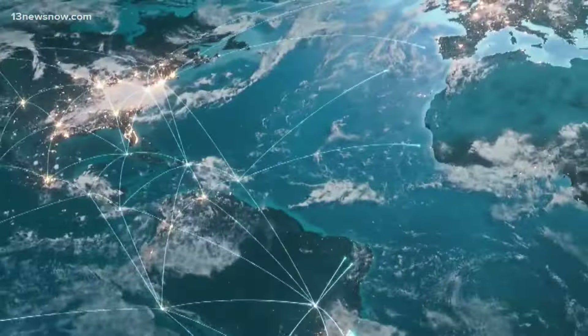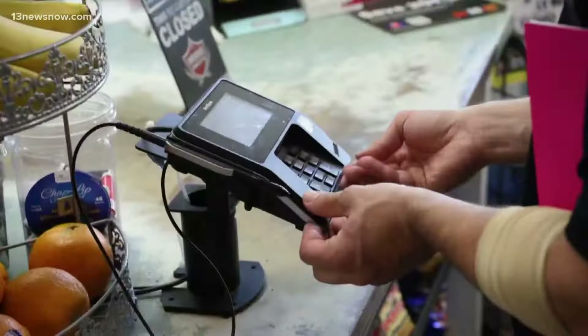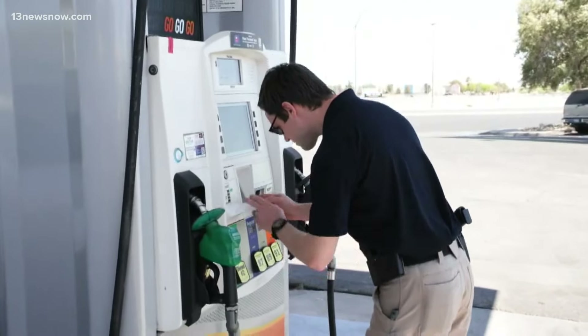Skimming devices are usually found at ATMs, self-checkouts, and gas pumps. When you are using your credit card, does the machine look like it's missing a few screws? Does it look like it's been compromised, anything like that?